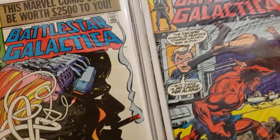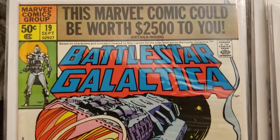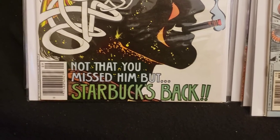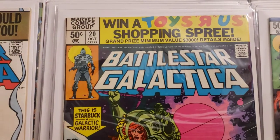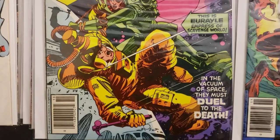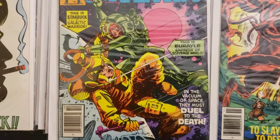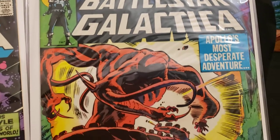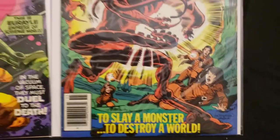Now we got 19, 20, and 21. The covers are really cool. Number 19 says 'This comic could be worth $2,500 to you.' Number 20 has a Toys R Us shopping spree giveaway, grand prize minimum value $3,000. Number 20 features Starbuck the galactic warrior versus Aureo, empress of a scavenged world — they duel to the death in the vacuum of space. Number 21 — 'Apollo's most desperate adventure: To slay a monster. To destroy a world.'